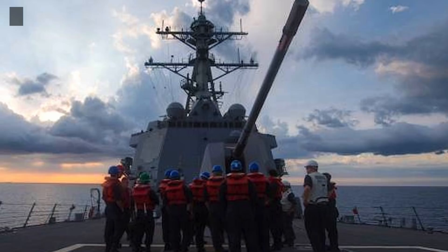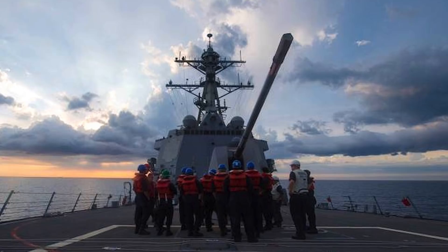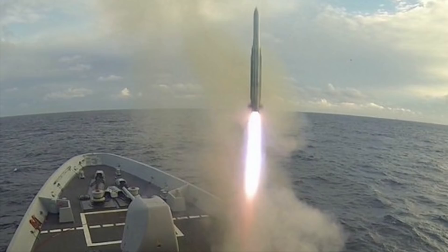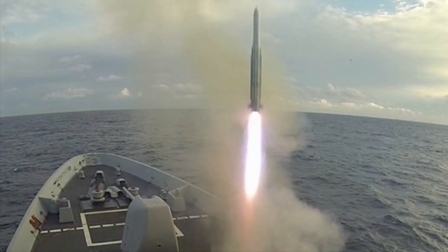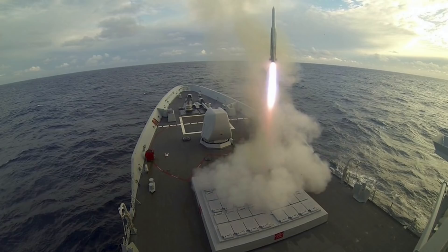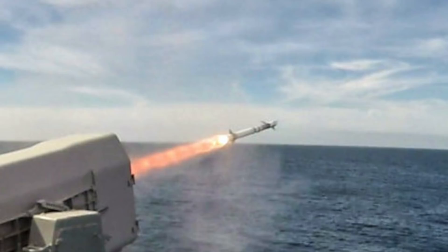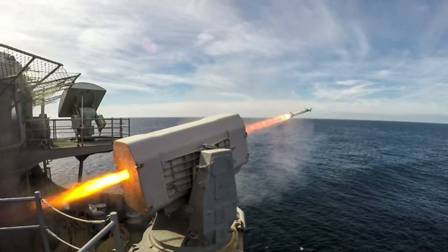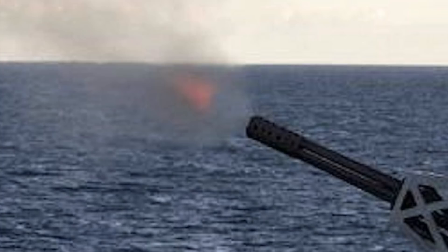USS Dewey, like the other 66 Arleigh Burke-class destroyers and 22 Ticonderoga-class cruisers, is packed with a powerful weapon set. Defensive weapons include: the Evolved Sea Sparrow Missile (ESSM), the primary air defense system with a range of 10 nautical miles and speed of Mach 3.5 — Arleigh Burke has a 96-cell Mk 41 Vertical Launch System, each quad-packable with ESSM. The RIM-116 Rolling Airframe Missile is a small, lightweight infrared homing surface-to-air missile for point defense, with a speed exceeding Mach 2 and a range of 9 km.